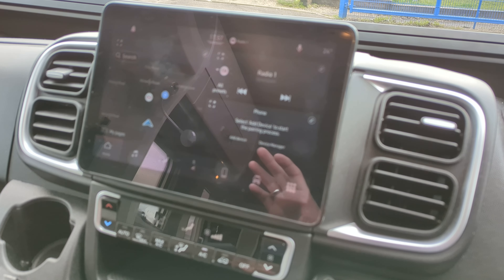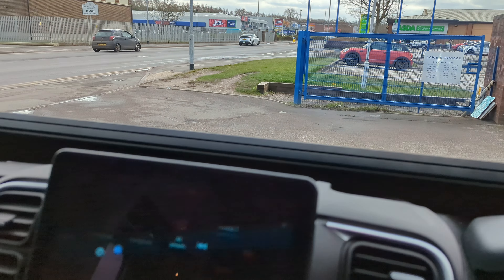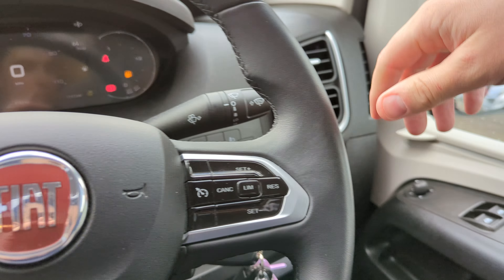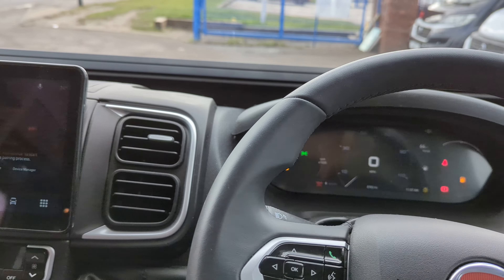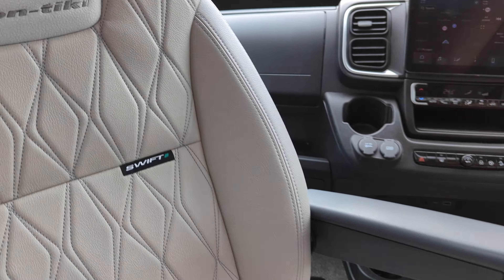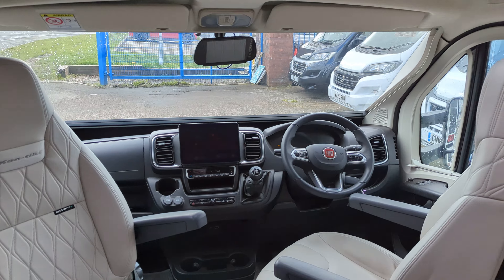It's Bluetooth enabled and everything like that. You've got your reverse camera up here at the top and your privacy blinds that you just slide up on the front and side doors. A wonderful dash, really comfortable, you've got the Contiki leather on the front seats, and both seats do swivel round into the lounge.